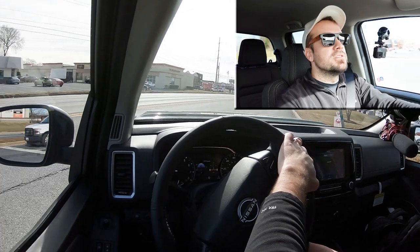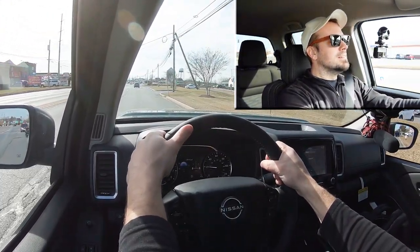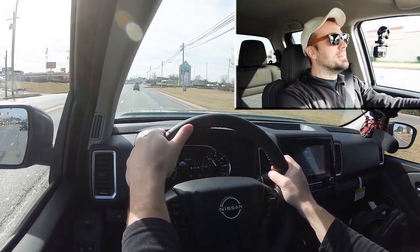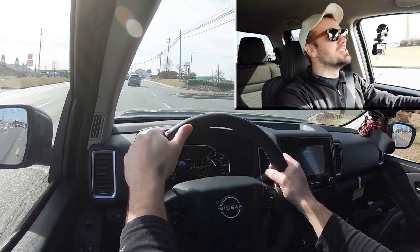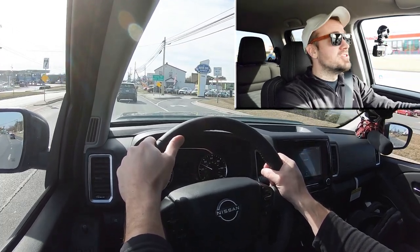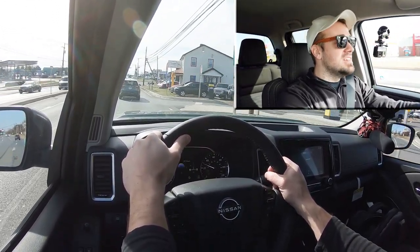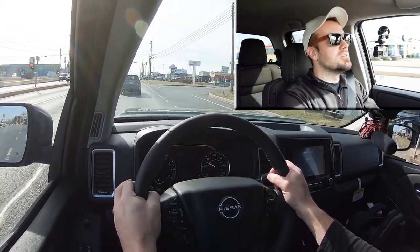Let's find a straightaway and put the Frontier to the test to see how quickly we can get it up to speed. There's nothing wrong with that — that was plenty of acceleration for merging onto the highway. Zero to 60 in 7.5 seconds is pretty darn good for a truck, and you can feel there's definitely plenty of pickup with no slipping whatsoever, even with all that power going to the rear wheels.